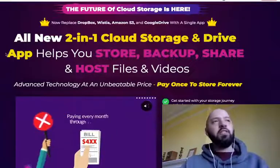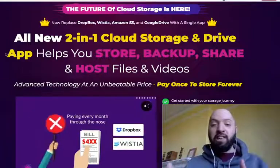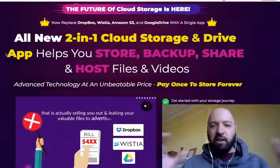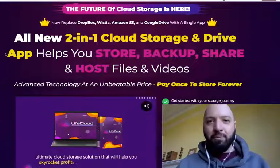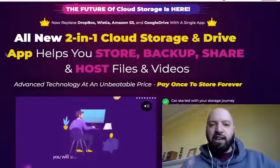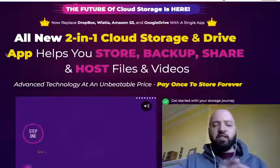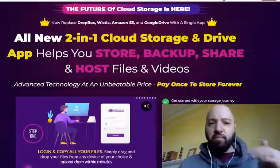Once you use my exclusive 11-product bonus, you're going to be able to apply what you learned from those 11 products and use a tool like Life Cloud — which gives you unlimited storage — to store all the assets and income-generating materials you'll be getting. It really works and complements Life Cloud. First, before I jump into Life Cloud itself, there's going to be a demo a little later. Let me show you the 11 products you'll be getting today.